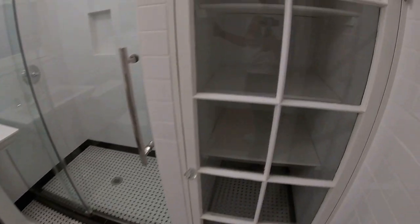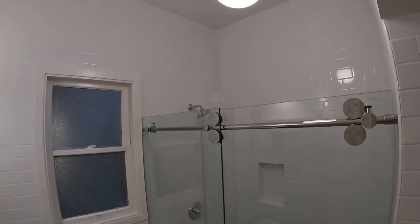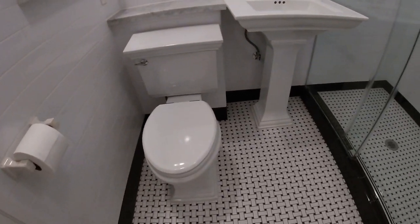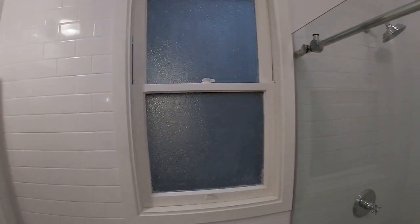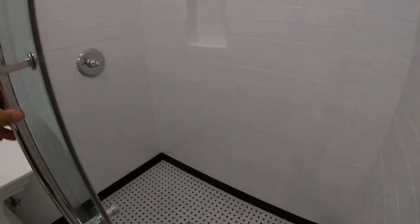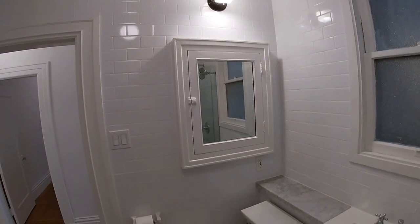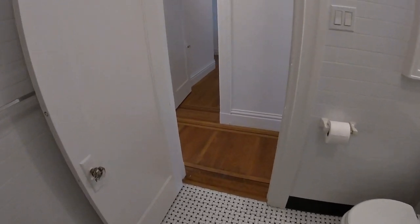Completely brand new renovated restroom. Gorgeous tile — looks like a basket weave tile on the floor and subway tile on the walls. Beautiful modern fixtures, and white subway tile all the way around. Classic and gorgeous.